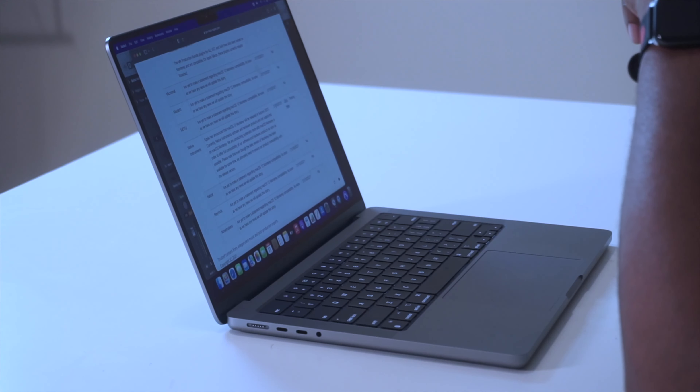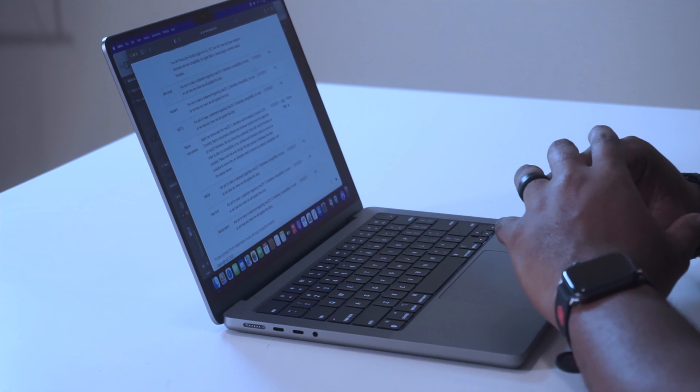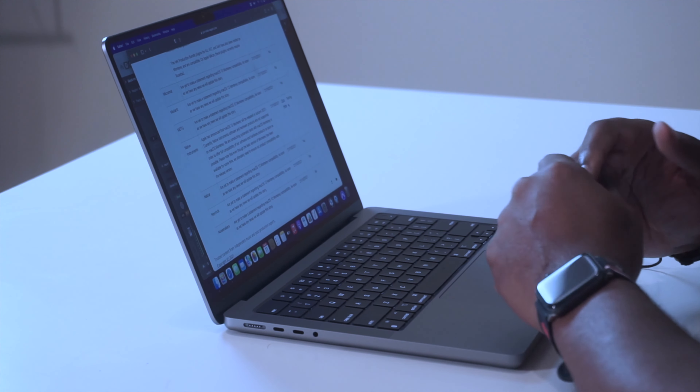If you need a new computer right now — like your old computer is busted — I would say get the regular M1. But you still risk it coming with Monterey. If you can find an M1 Mac mini or regular MacBook running Big Sur, you're probably going to be cool. Take those. Otherwise, jump into the used market — it'll be a little cheaper and in a much more usable state so you can actually get work done.